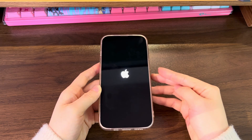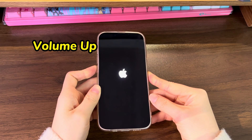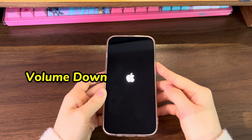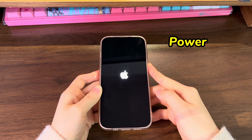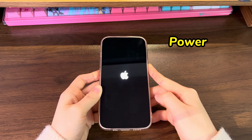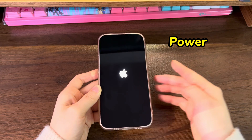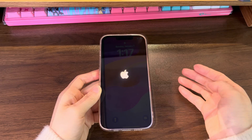Here's how to do the button press combo. Quickly press the volume up button then release. Quickly press the volume down button then release. Press the side button and keep holding it until the Apple logo comes up on the display. You'll see it unfreezes the stuck Apple logo screen and the screen turns black. Wait until your device boots up. When you see the lock screen, swipe up to unlock and touch the screen.